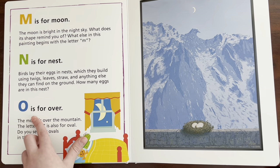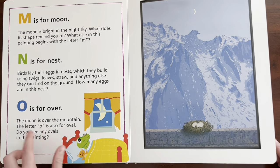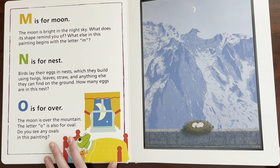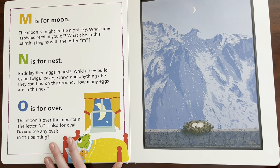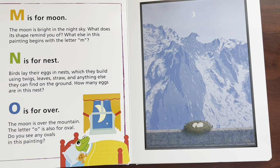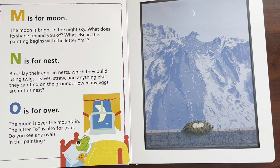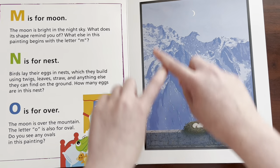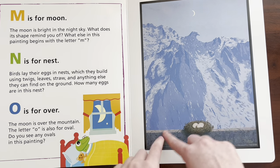O is for over. The moon is over the mountain — okay, it is mountain! The letter O is also for oval. Can you say oval? Oval. Do you see any ovals in this painting? Yes, the eggs are in the shape of an oval. The difference between a circle and an oval is an oval is longer, and a regular circle is more stubby.